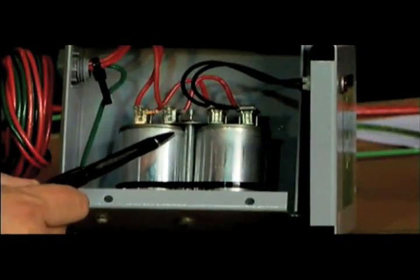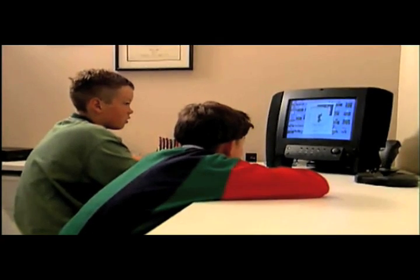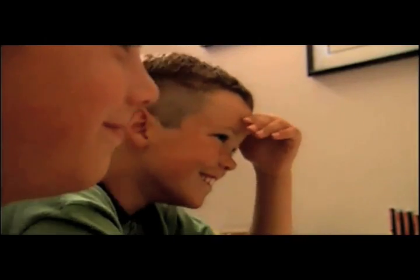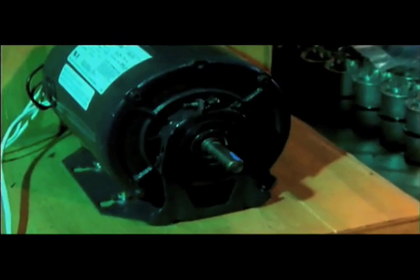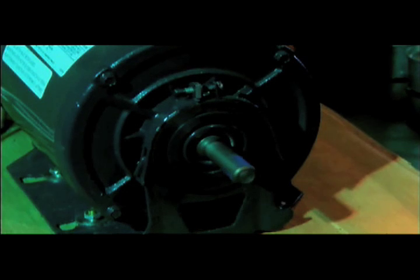The KVAR Energy Controller charges and releases electricity only as it's needed. So you can reduce the demand on the customer side, balance the phase, improve the voltage, and give them more electricity to use in their own plant or their own home without taking it from the power company. We put the KVAR Energy Controller either to a panel or to a motor, but primarily to individual motors and pumps after we've determined the amount of capacitance required to actually optimize the efficiency of those units to unity or take all the waste out.